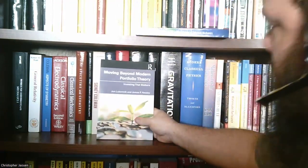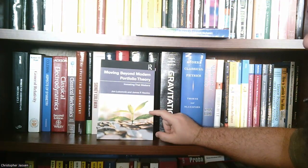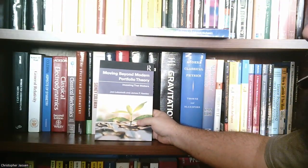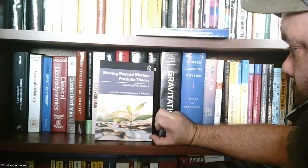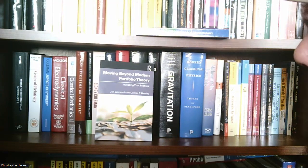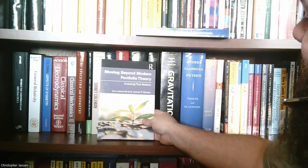Next one is Moving Beyond Modern Portfolio Theory: Investing That Matters by John McCormick and James Hawley. I read like the first chapter of it, but at this point it's a little bit above my level. An interesting note: John McCormick is a relation of mine through my wife's side of the family. So if you decide to pick up this book, I recommend it — and if you do, I might win some points with the wife. So do me a favor and give this one a look.